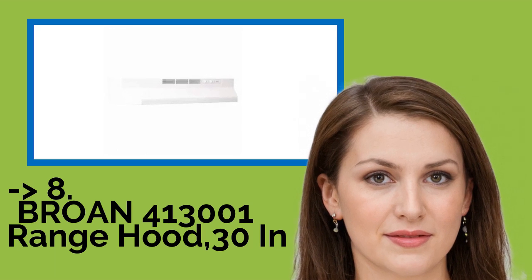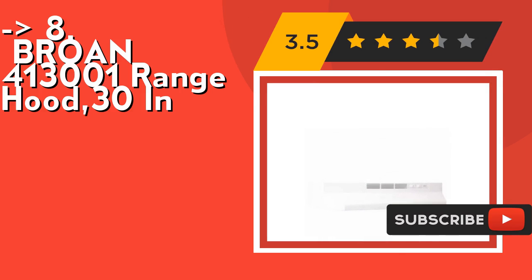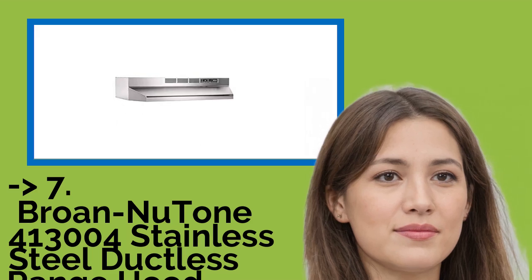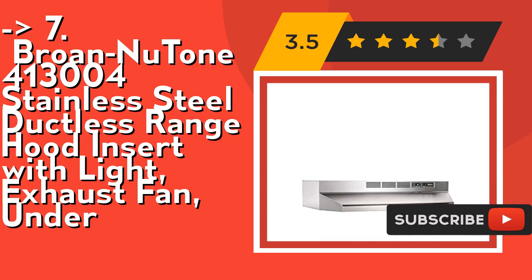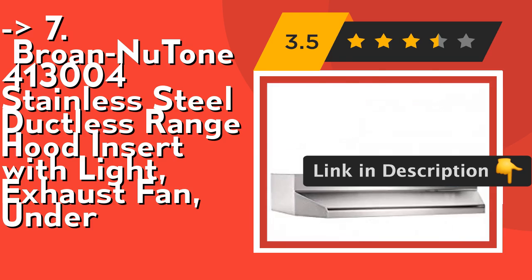The seventh product is the Brone Newton 413,004 stainless steel ductless range hood insert with light and exhaust fan. It features effective incandescent lighting — a protective lamp lens distributes light evenly over the cooktop and accepts up to 75W bulb, bulb not included. Separate rocker switches control the light and the 2-speed fan for easy use. Check out the link in the description to buy this product from Amazon.